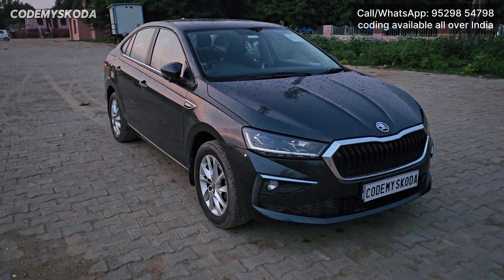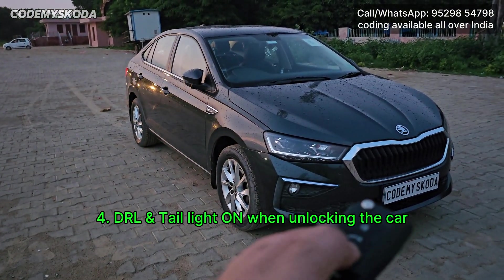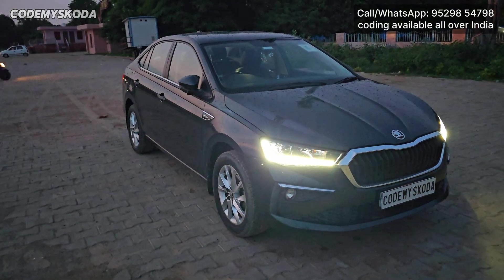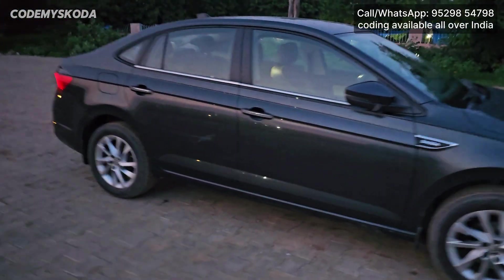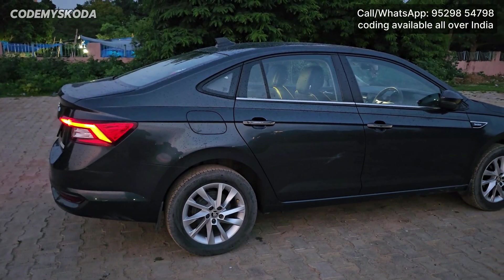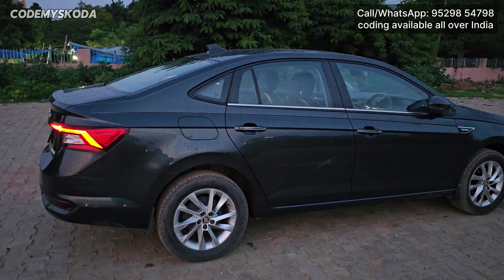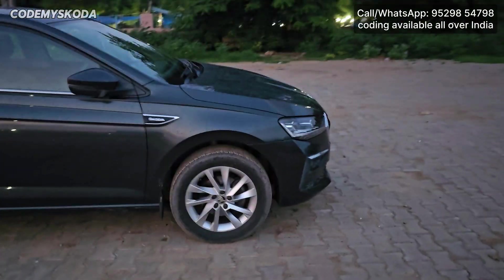This next feature is called DRL and tail light on when unlocking the car. If I press the unlock button, the car gets unlocked, the DRL gets on automatically and simultaneously the tail lights also get on. If I lock the car, the tail lights get off and simultaneously the DRLs also get off.